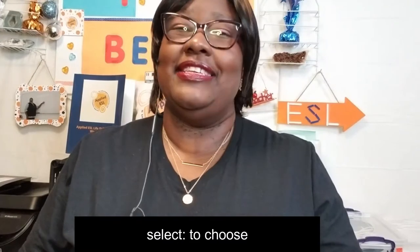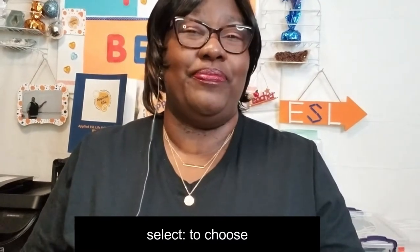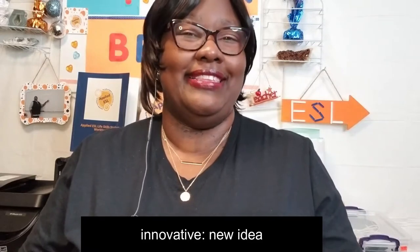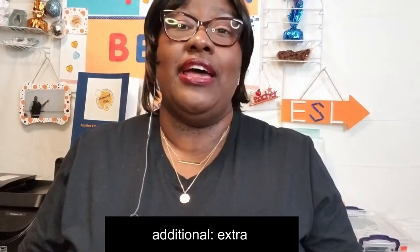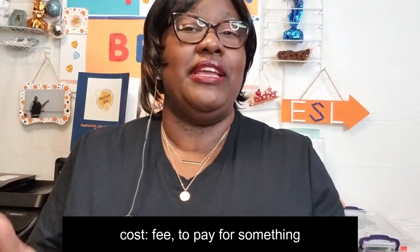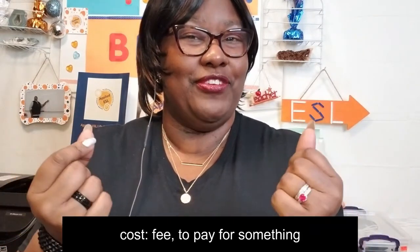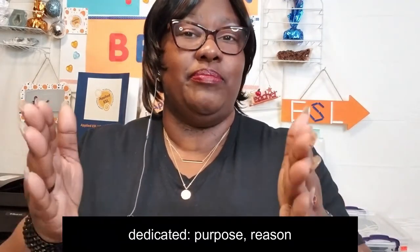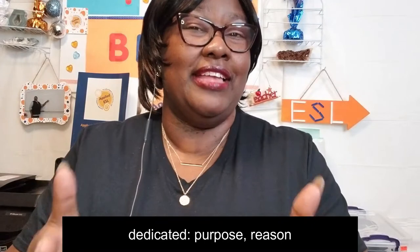Let's look at the vocabulary to better understand what all of this means. Select means to choose. Innovative means new idea. Additional means extra. Cost means fee. Dedicated means purpose — it's the why, it's the reason.